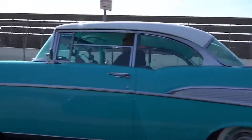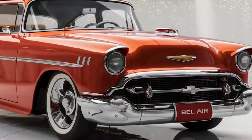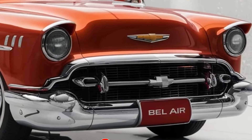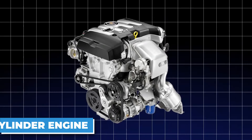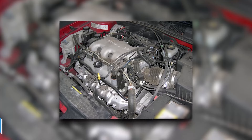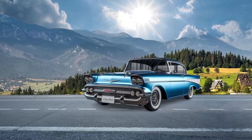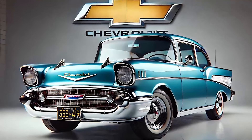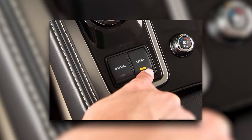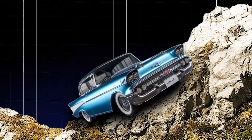The Chevrolet Bel Air wasn't just about looking good and feeling comfortable — under the hood, it had some serious heat. What about the new version? The base model comes equipped with a solid 2.0-liter four-cylinder engine putting out around 250 horsepower and 260 lb-ft of torque. If you're the type who likes to feel the wind in your hair, the available 3.6-liter V6 is where it's at — a jaw-dropping 335 horsepower. Both engines mate to a smooth-shifting 10-speed automatic transmission for effortless acceleration. With the sport mode and performance package, you'll be carving corners like a race car driver, and available AWD or 4WD options let you tackle everything from city streets to rugged trails.